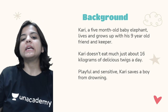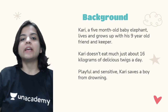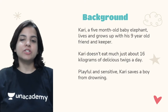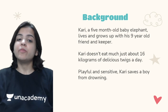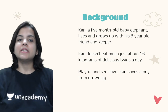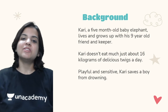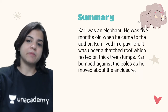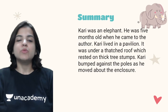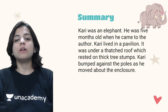There are two major incidents which take place in this chapter. One is that Kari saves a boy from drowning, and the other is that our author finds Kari stealing bananas from his house. We will see what happens when those two incidents take place. In this class we will be doing a summary, the question answers, and I have already given you the difficult words.